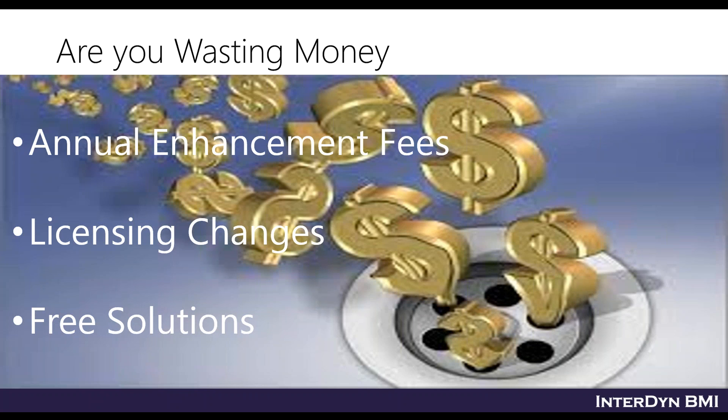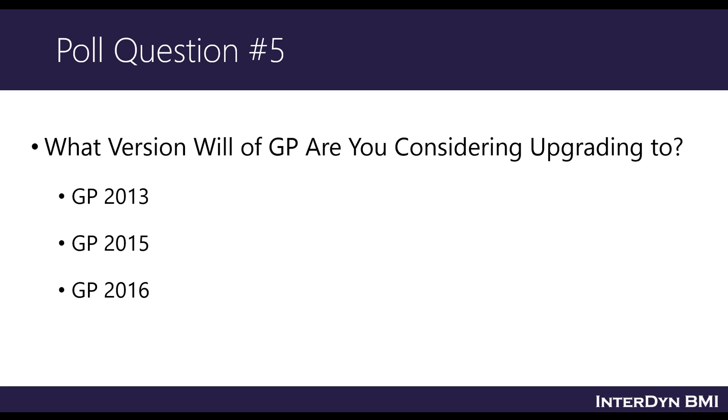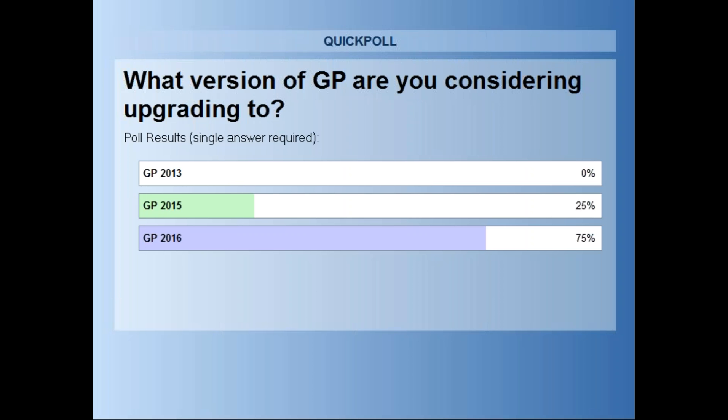Poll question number five: which version are you considering upgrading to? GP 2016 is out there — is that where you're ready to go? Go ahead and vote. 80% gave us an answer and it looks like people want to move to the latest and greatest.